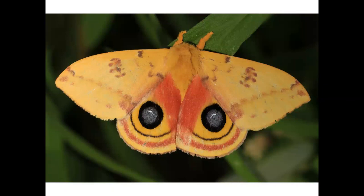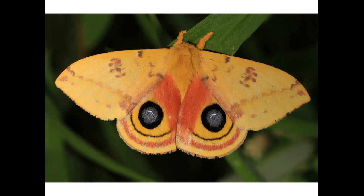This is an io moth, also known as the peacock moth. As you can see, the hind wings have the same markings as the peacock's feathers. This is a hummingbird clearwing moth, a sphinx moth named for its resemblance to a hummingbird. It hovers like a hummingbird, too.